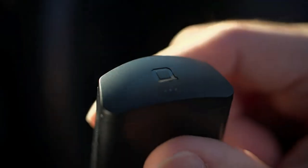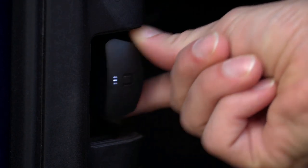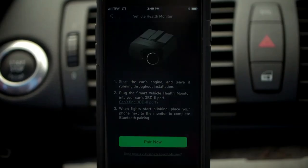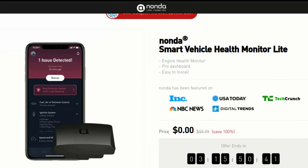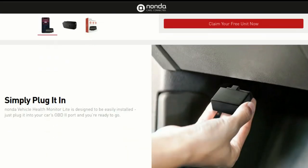We also wanted to tell you about a cool giveaway. Recently, we've been contacted by Nanda, a car accessory company. They are offering a free car health monitor device as part of their Make America Drive Safer campaign to all of our viewers. The link is in the description below. You can also check there to see if your car is compatible. More about the giveaway at the end of this video.